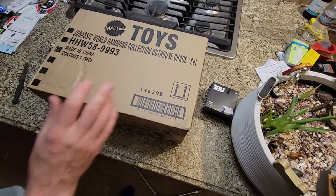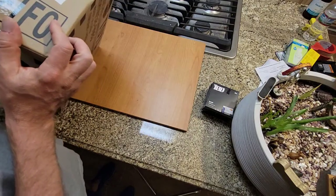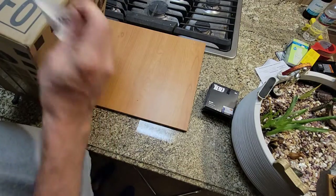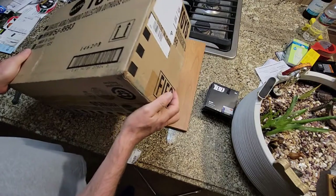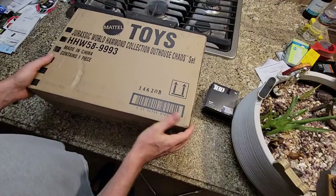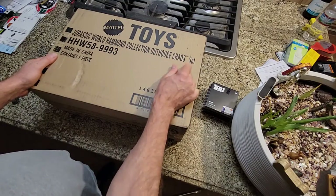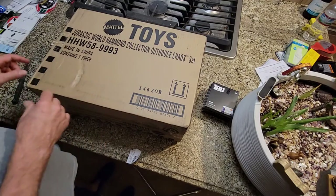Hey everybody, Joe here. I have this package I received a couple of days ago from Mattel. It's a San Diego Comic-Con exclusive that they made available online — the Jurassic World Hammond Collection Outhouse Chaos Set from the original Jurassic Park action figure toy set.